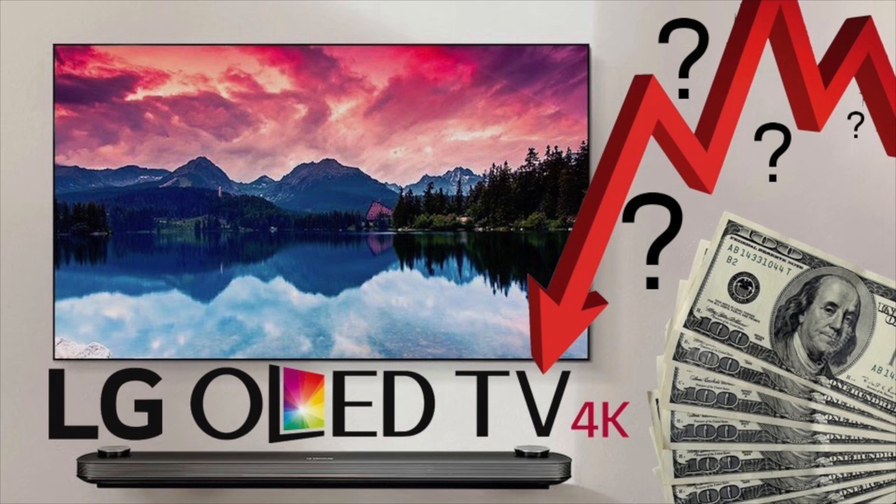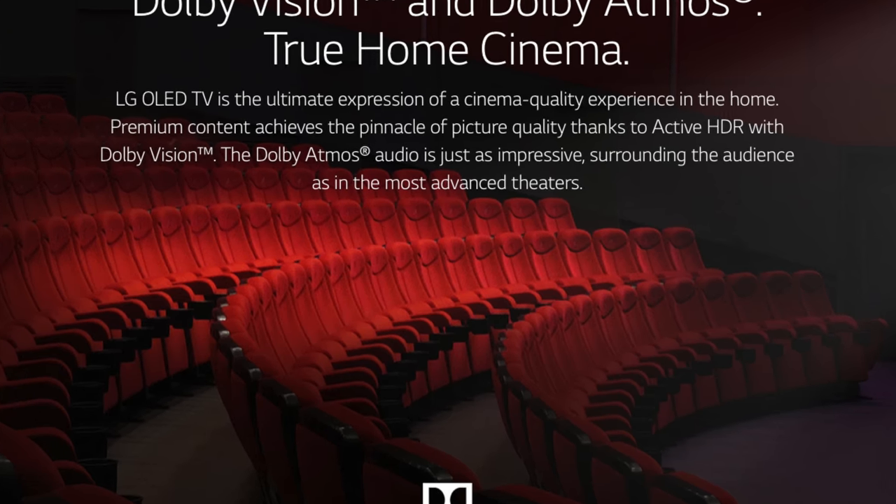A few months ago in a previous video we talked about the possibility of LG OLED TV prices going down, maybe in early 2018. Well, it happened, and it's happening right now at the end of 2017. I could get this really stunning television — said to be the best television of 2017 — for 1500 euros. It was previously sold for 2500 euros. In dollars, it's about $1700 for a TV that was sold for $2700, so I'm really happy about that.